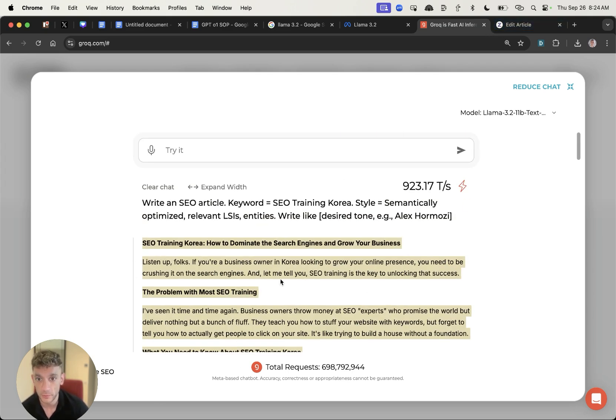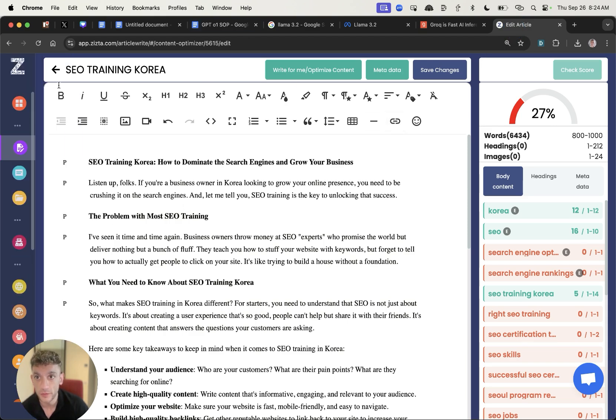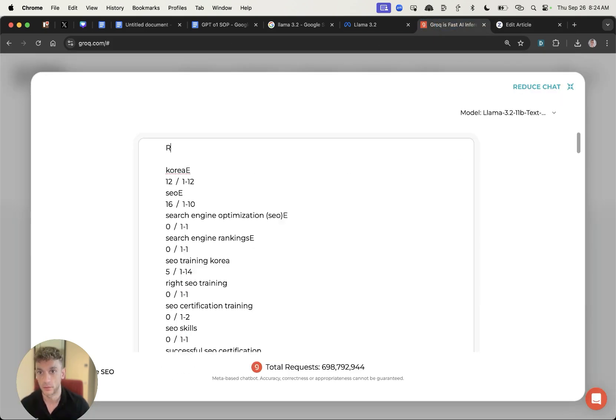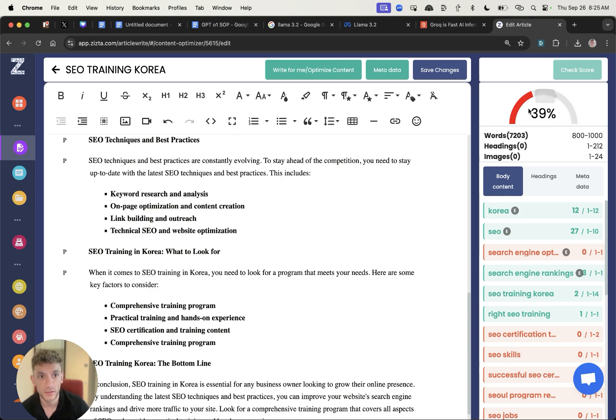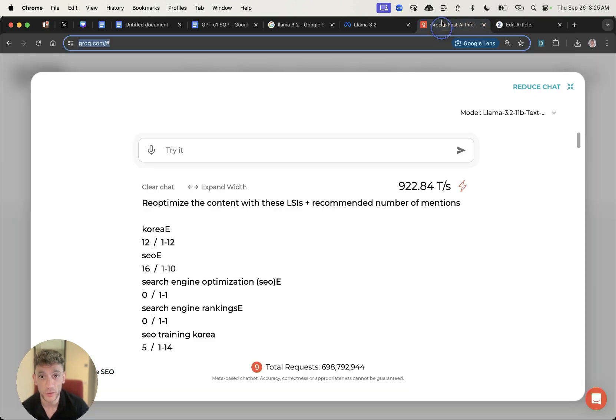If you're creating content with Llama 3.2, let's test it in terms of semantics. I've created some content using Llama 3.2 and plugged it into Zistou, and the optimization score is pretty low. Taking the LSIs that Zistou recommends — it's a free SEO optimization tool — I asked it to re-optimize the content with these LSIs plus recommended mentions, and it increased to 39%, which is still not as high as ChatGPT-o1 Preview which achieved around 70%. So it's not quite as good at following instructions, but still, for a free model that's extremely fast, you can't really complain.